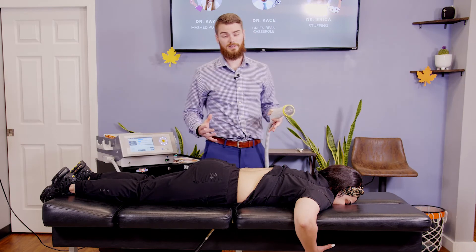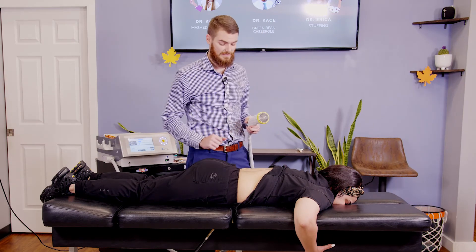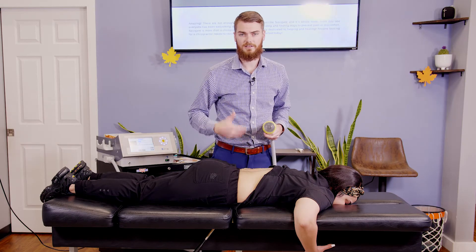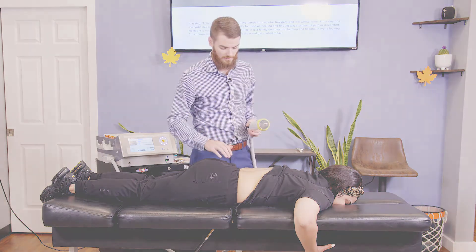That is our treatment right there. We worked 500 soft waves in that lower back. That's going to help recruit those healthy stem cells to the area, relieve the pain, decrease the inflammation, and give her more range of motion in that lower back.